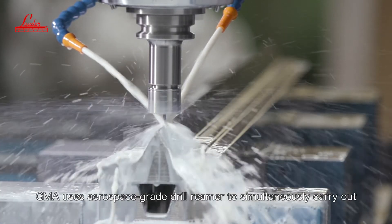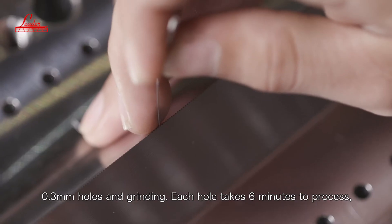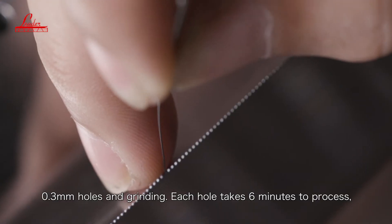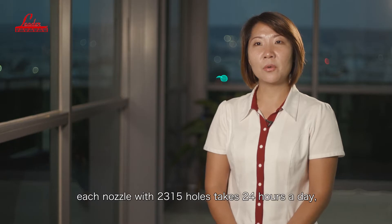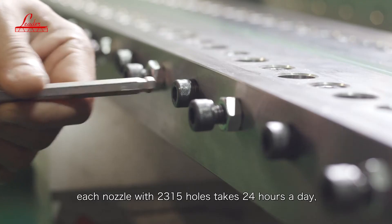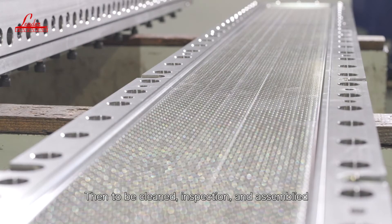GMA uses aerospace-grade drill reamer to simultaneously carry out 0.3mm holes and grinding. Each hole takes 6 minutes to process. Each nozzle with 2,315 holes runs 24 hours a day — totally 10 working days to be completed.